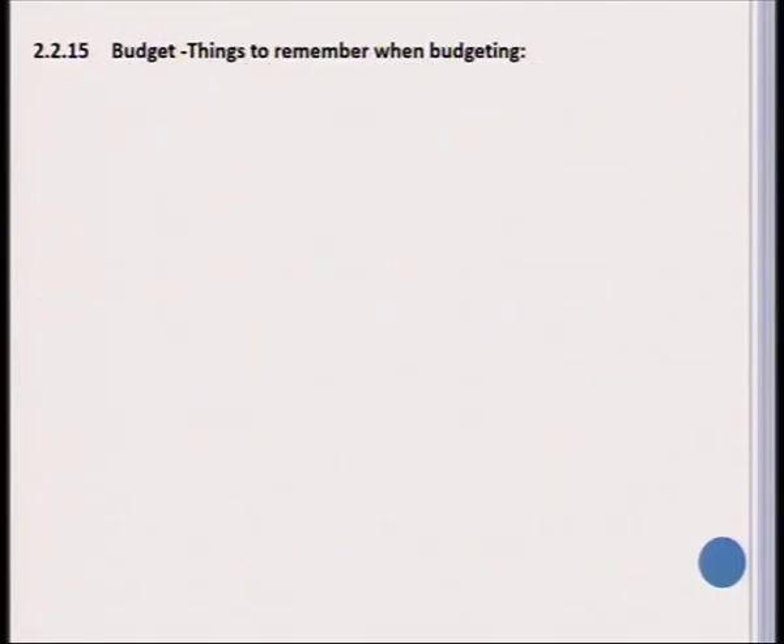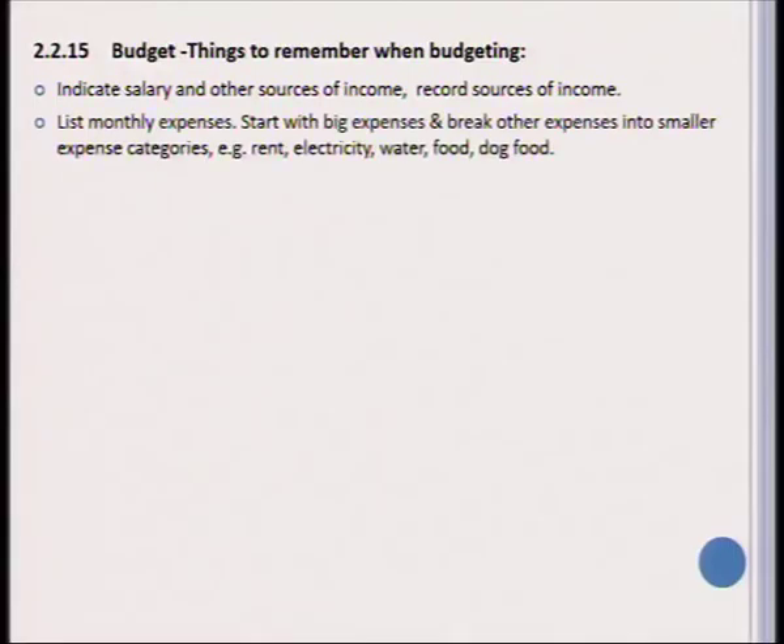We also need to teach learners how to set up a budget. When setting up a budget, you need to indicate the money you have to use — in other words, what is the income you are working with, which can come from a salary or any other sources of income. The monthly expenses need to be listed, usually starting with the bigger expenses and working down to the less important ones.